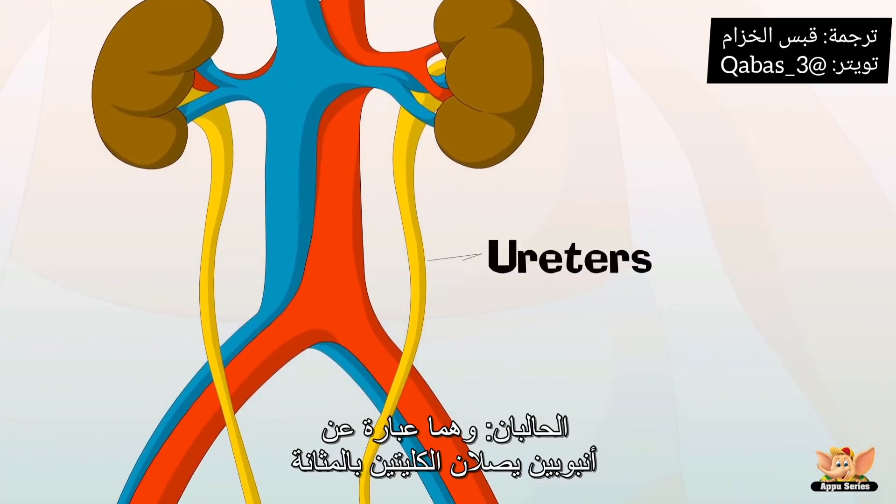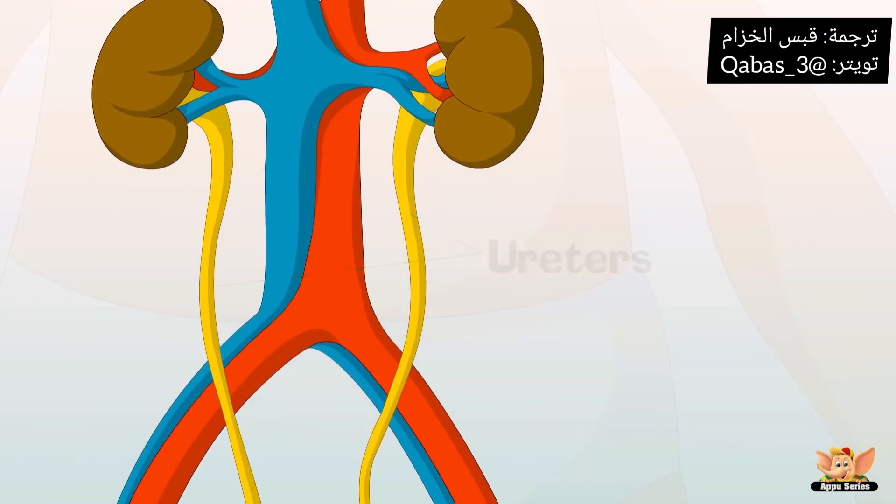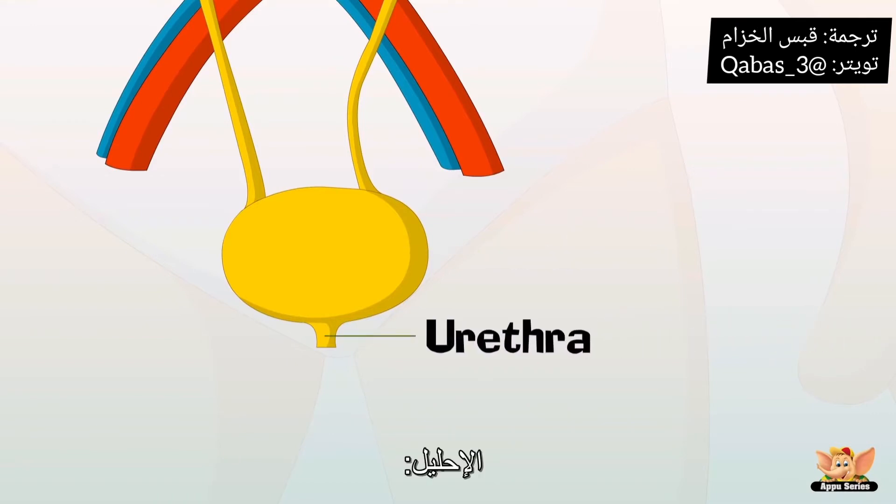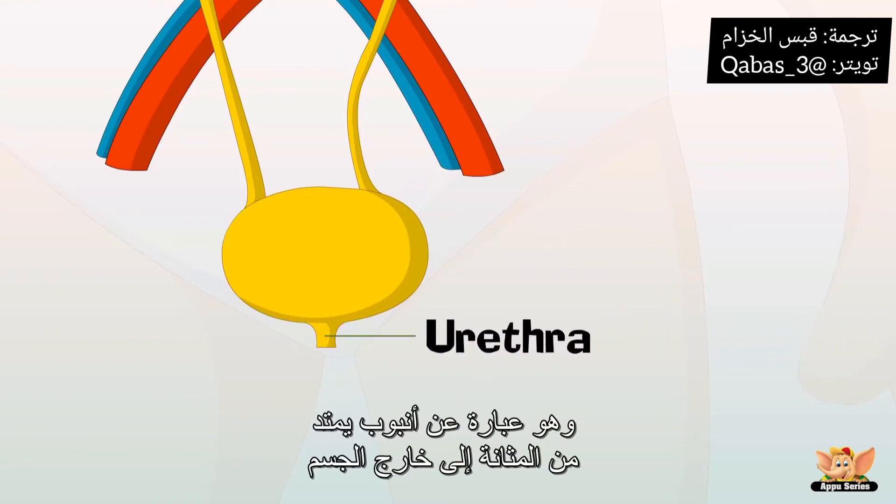The ureters are tubes leading from the kidneys to the bladder. The bladder is a hollow muscular organ shaped like a big balloon. And the urethra is a tube leading from the bladder to the exterior of the body.